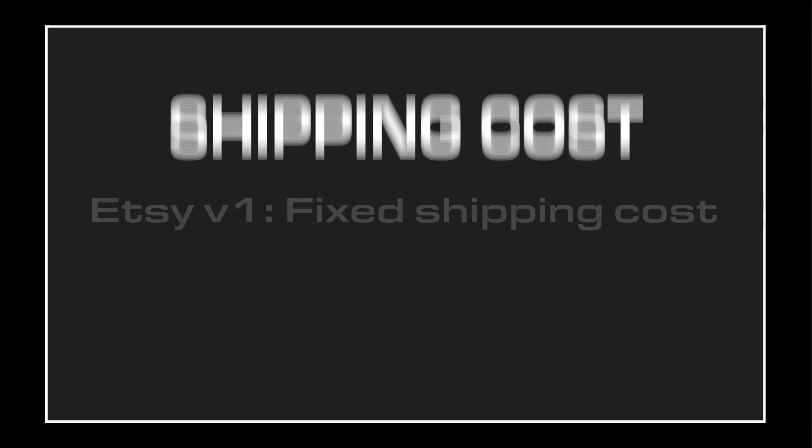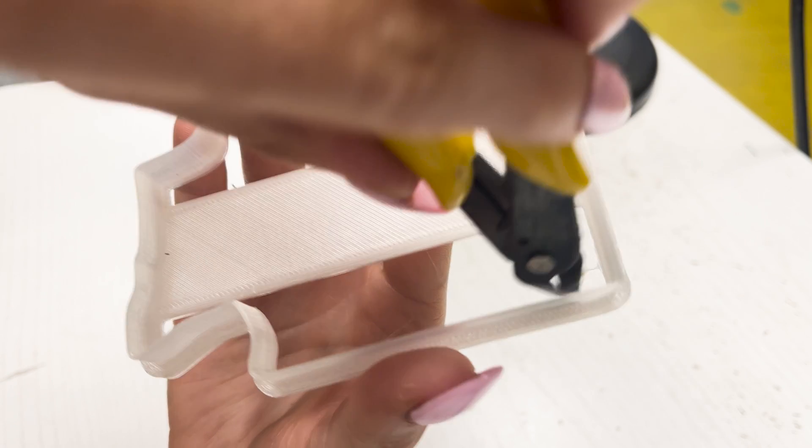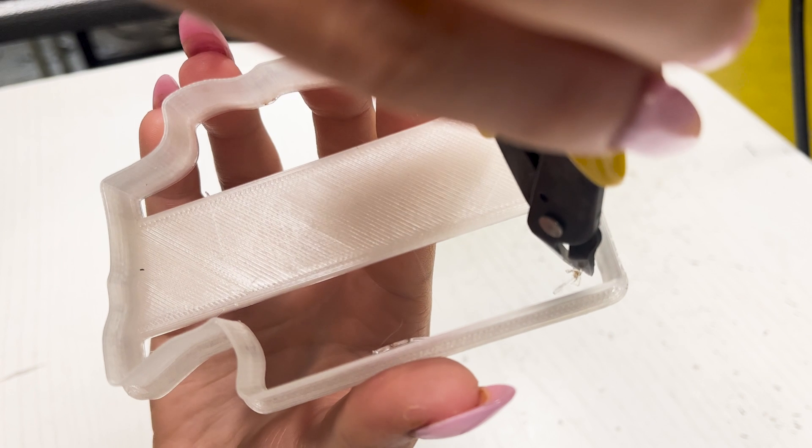Historically, shipping was automatically calculated, but now we have integrated directly with USPS in order to automatically calculate the cost of shipping your item based on the weight of the item upon having been processed.